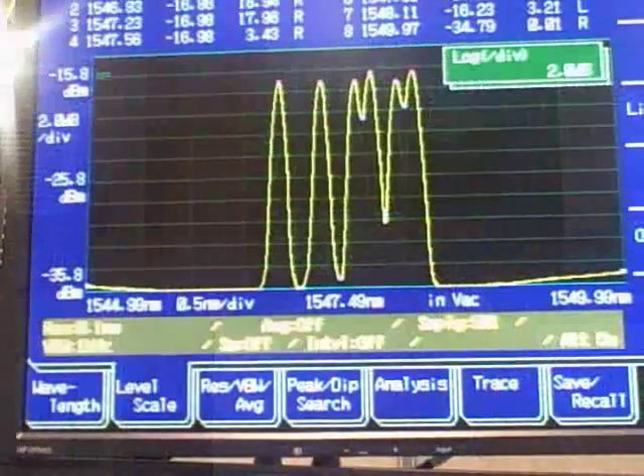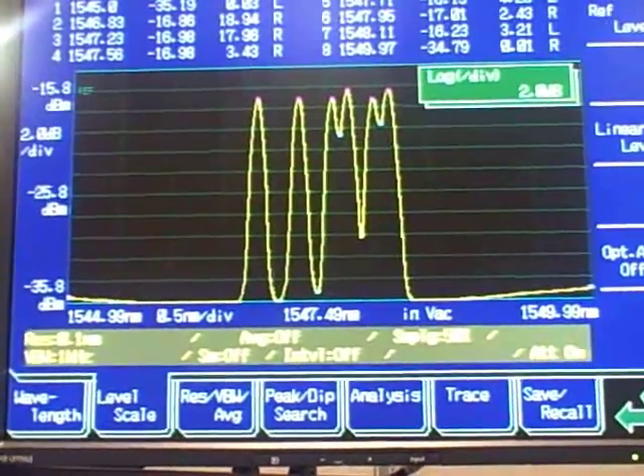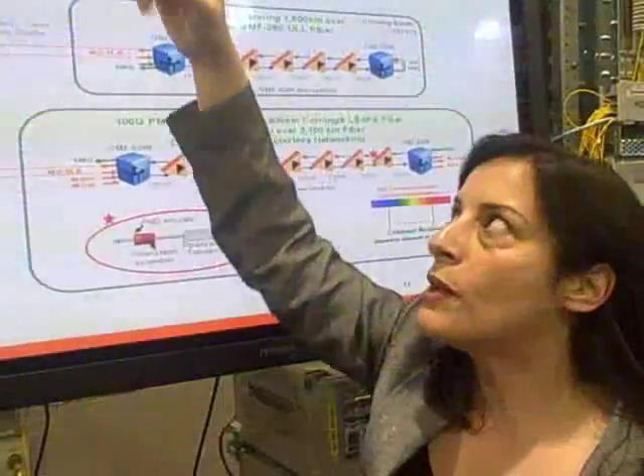Here on this optical spectrum analyzer you can see two 40 gig channels. The third wavelength is a 40 gig ultra long haul wavelength and the fourth wavelength is a 100 gig wavelength, all 50 gigahertz ITU spaced.